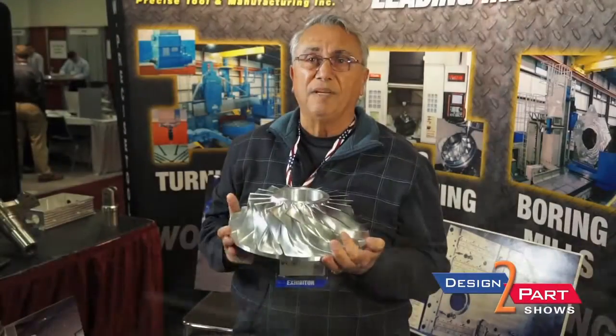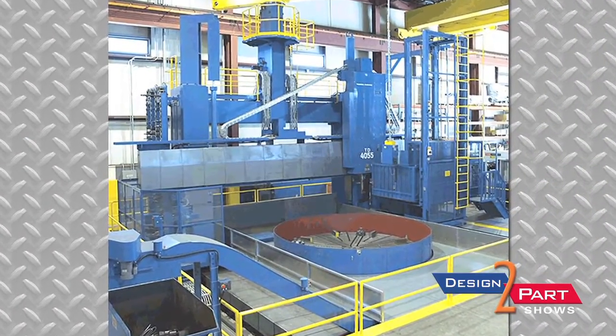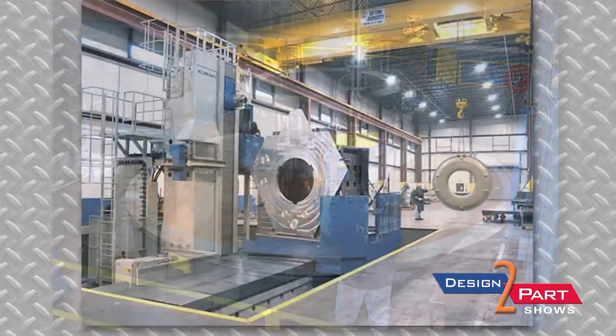We do prototyping from one piece up to whatever volume you need. Over my shoulder there are machines that can turn up to 20 feet in diameter with a 16-foot throat. We can machine parts that weigh up to a hundred thousand pounds.